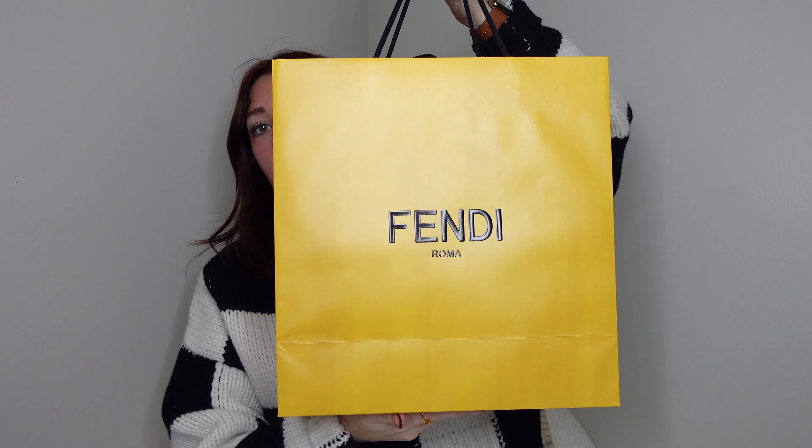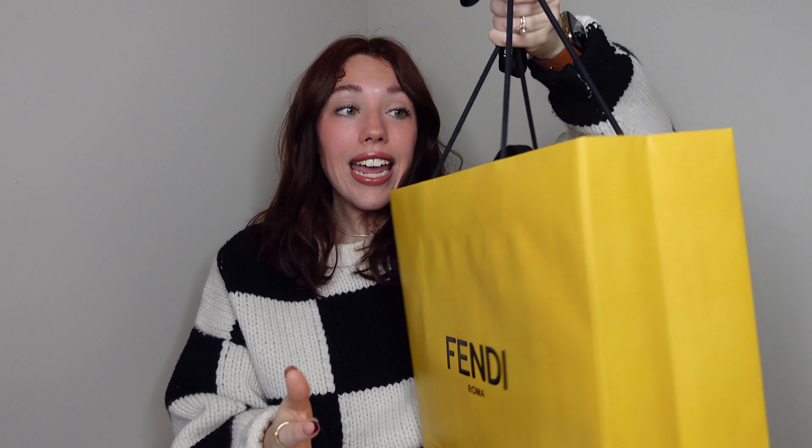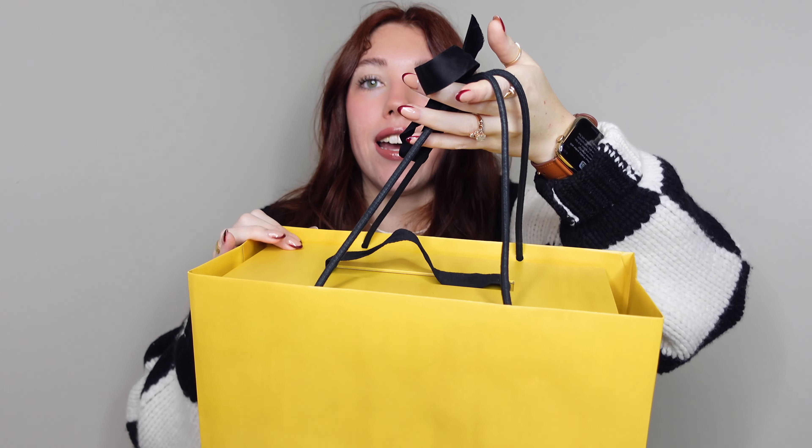I'm so excited because I've never owned a Fendi bag before. I have looked at it — this is not exactly a blind unboxing, but I haven't really taken it out for long. I took it out briefly just to make sure everything was good and then put it back in the box. It came so nicely packaged — it came in a big box, and inside the big box was this. It came with a bag and a box, which is so nice. And it has this Fendi ribbon right here.